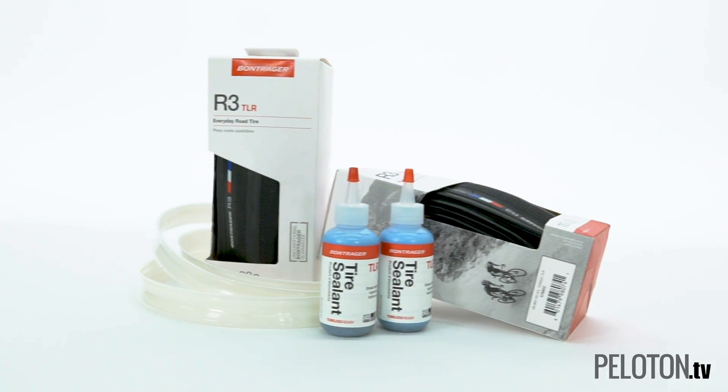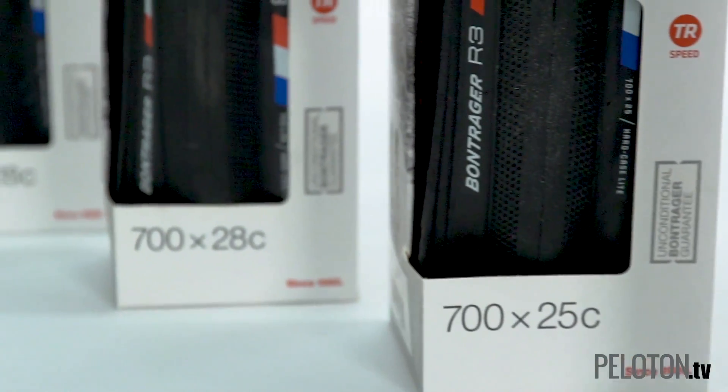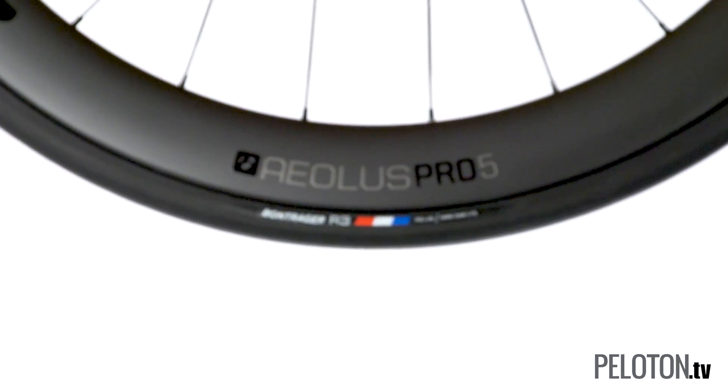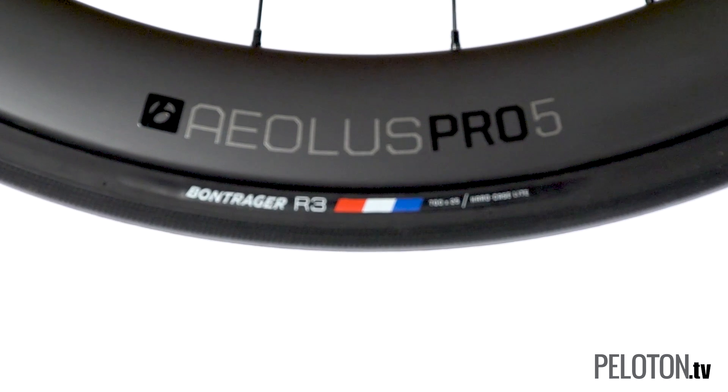The team at Bontrager has created a family of incredibly versatile tires — tires that are as ready to line up on race day as they are to bang out big days all season long as your everyday tire.